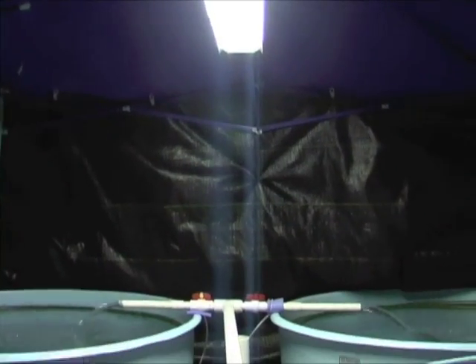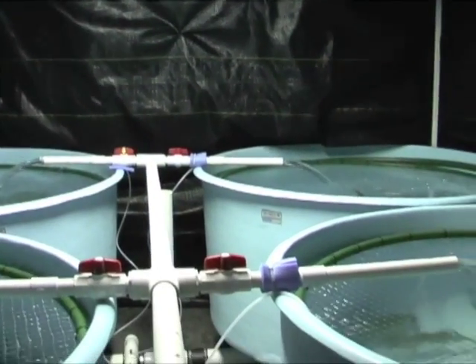The Meade hatchery bass, tricked into thinking it was early summer, spawned naturally in fish tanks on black mats. Normally, spawning occurs only under the most undisturbed conditions and usually in darkness. This underwater spawning footage at Meade shows behavior that's rarely witnessed.